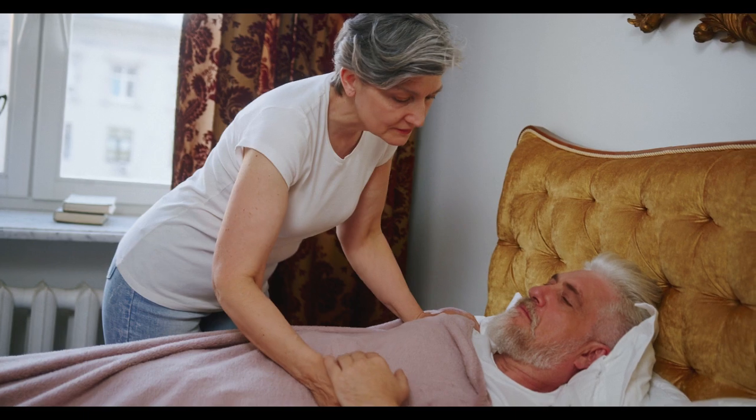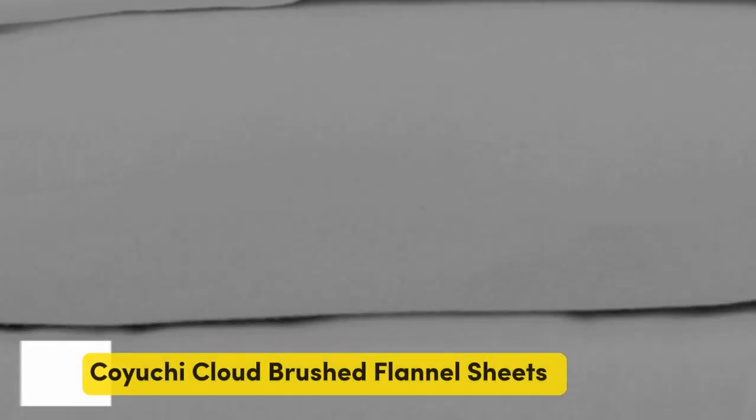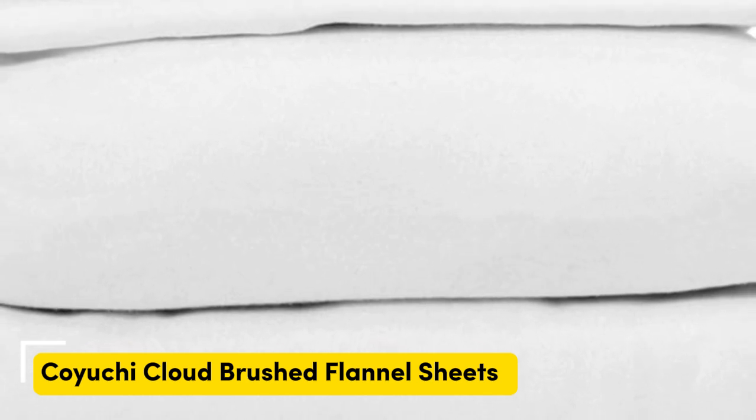Let's start with the top five best flannel bed sheets. Number one: these sheets are medium-weight flannel that feels plush, velvety, and luxurious.